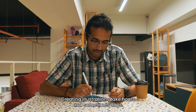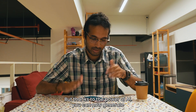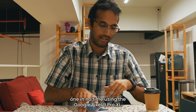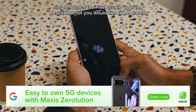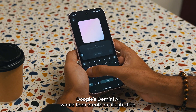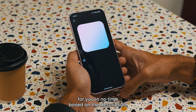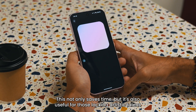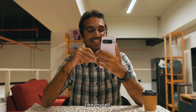Creating illustrations take hours and sometimes days, but thanks to the power of AI, you can now generate one in no time using the Google Pixel 9 Pro XL. To do that, simply launch the Pixel Studio app and describe what you would like to be drawn. Google's Gemini AI will then create any illustration for you in no time based on the description.